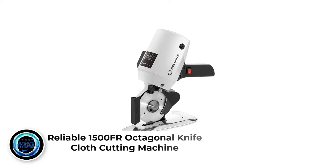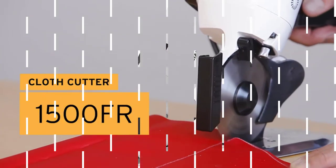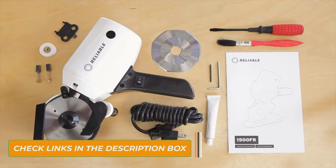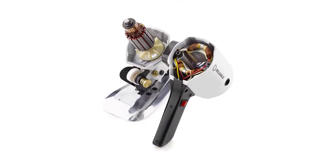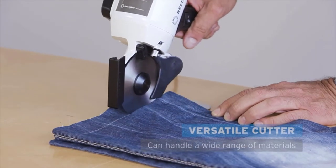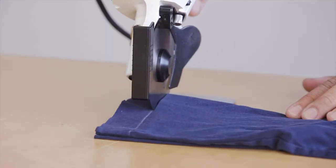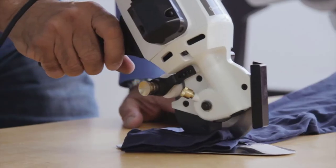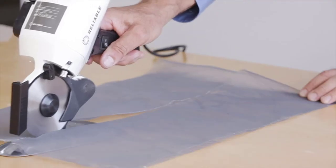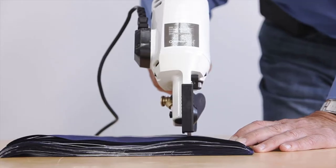Number 3: Reliable 1500FR Octagonal Knife Cloth Cutting Machine. This machine is extremely lightweight, weighing in at only 8.2 pounds, with measurements of 11.3 by 5 by 10 inches. It also has a thin blade plate and a powerful 110-volt electric motor, and its blade automatically sharpens itself. Its blade can cut through a variety of materials — not only fabric, but also plastics. It also has a carbide-tipped counter blade. The combination of this carbide-tipped blade and octagonal blade keeps the fabric steady and prevents it from jamming.